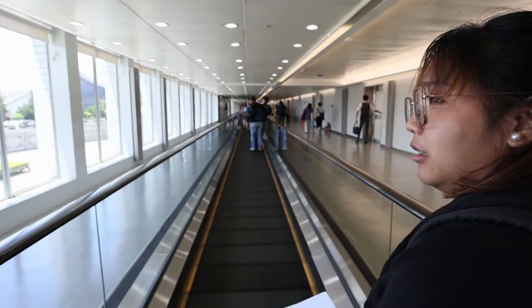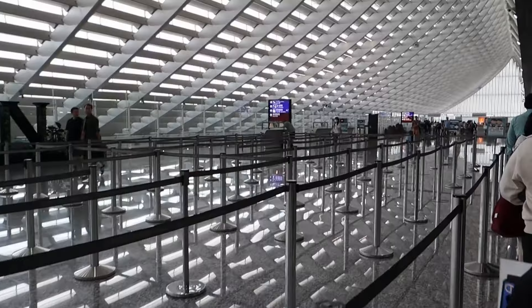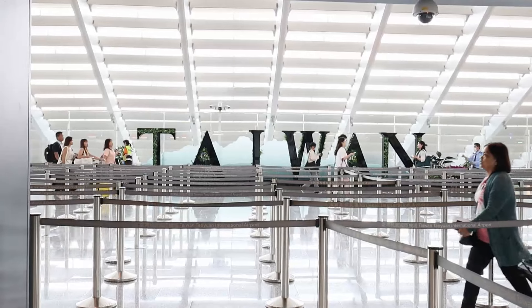We just got off the plane and we're going to pass through immigration first. There's a big difference — in the Philippines, it's a very long line, but here in Taiwan, almost no line. We really need to step up in the Philippines. We just passed through immigration. It was a fast process, around 15 minutes.